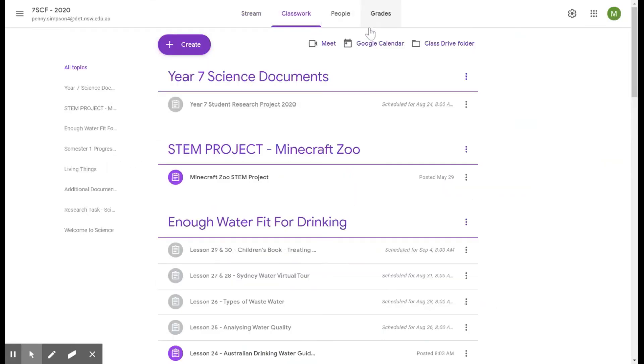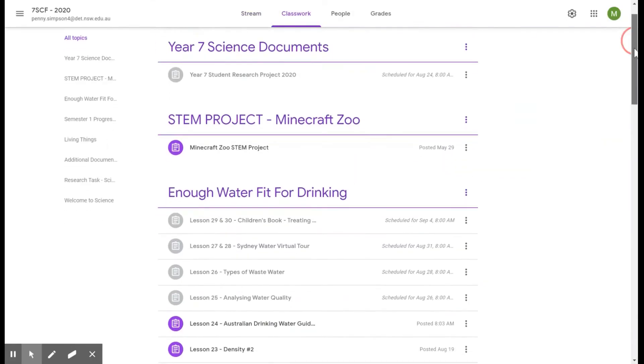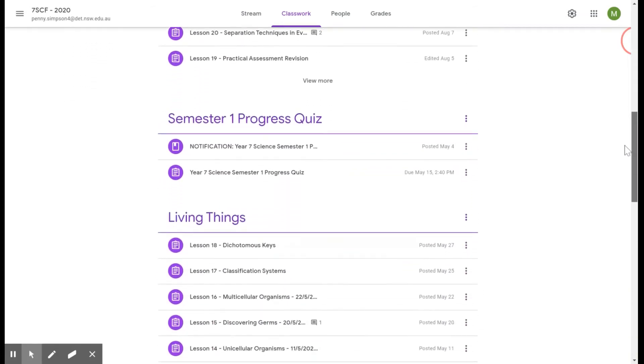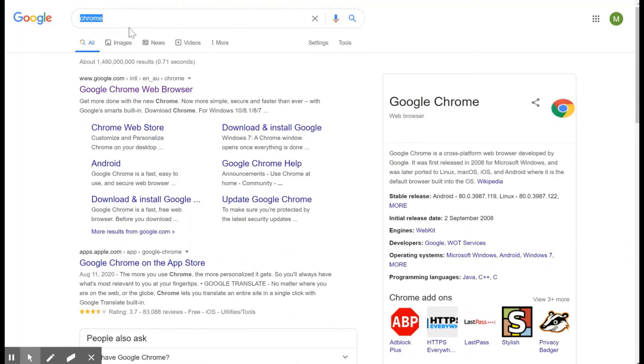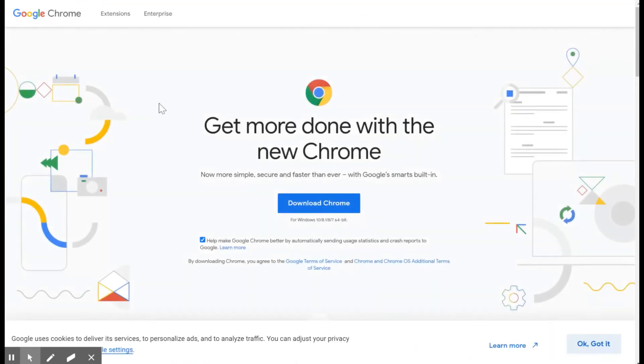At Jamison High School, the use of Google Suite applications, particularly Google Classroom, has been embedded into teaching practices across all key learning areas. Consequently, our preferred web browser is Chrome, which is also a quick and easy free download.